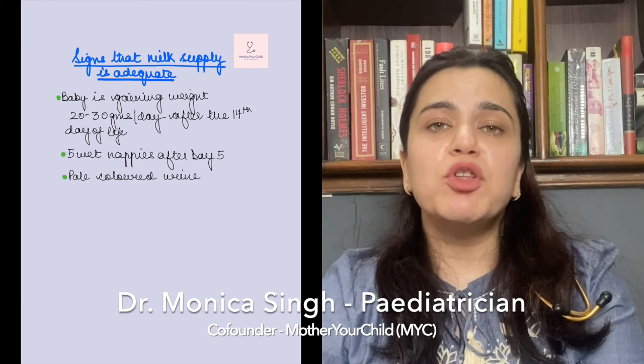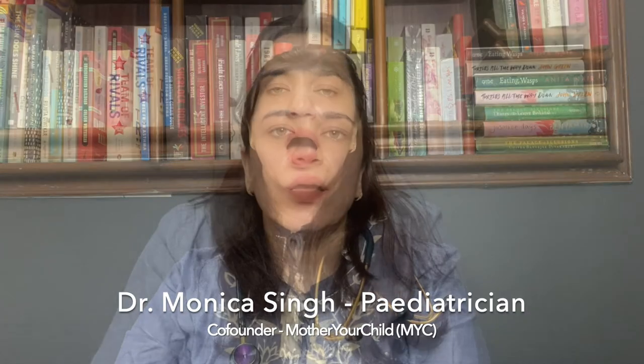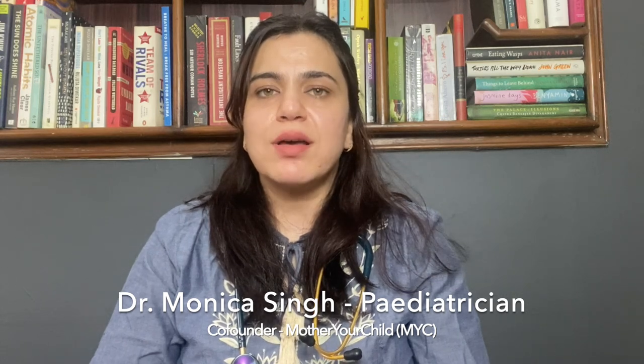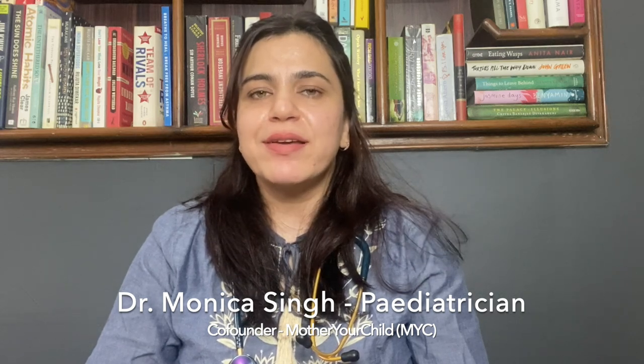You should also not worry if the baby is feeding more frequently or less frequently. I hope this video has been helpful in some way. If you have any questions for us, please feel free to ask. We are utterly grateful to you for taking out the time to watch this video. Happy Parenting! Bye bye!